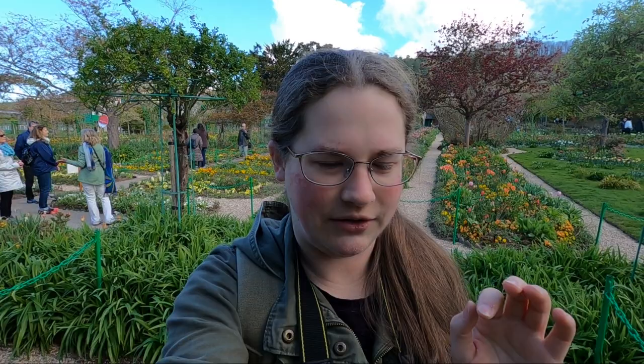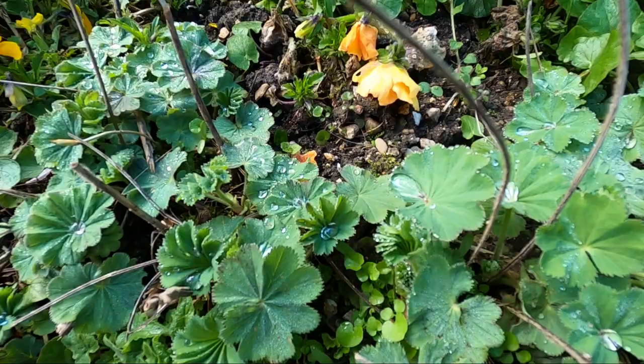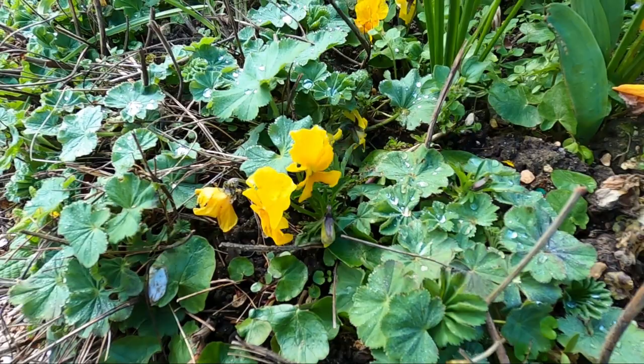I already walked through the Water Lily pond and it was beautiful. I've taken so many photos. I wish I brought my close-up filter with me but I left it at the hotel, which was just stupid, because I would love to take some detail photos of the flowers. There were all these pretty little dew drops that were just so cute and I really would have wanted to get some photos of those, but I've been taking a ton of photos of the flowers anyway.